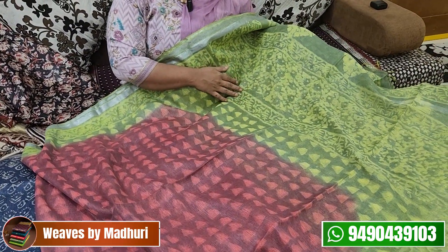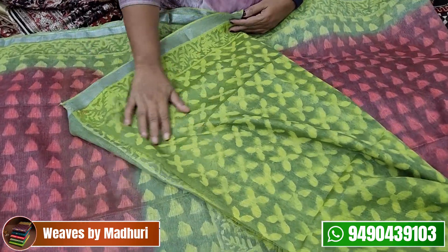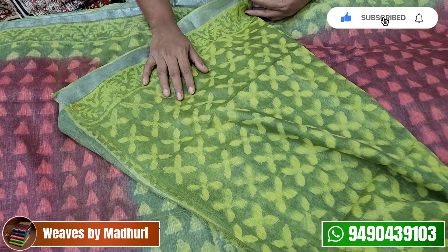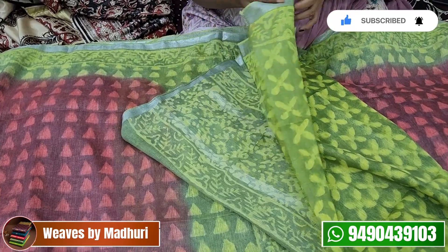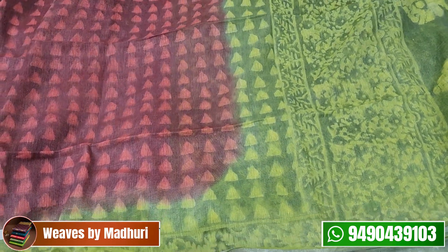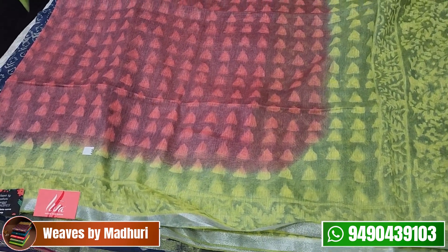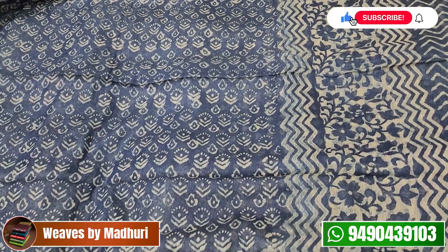This is a parrot green combination. You have a contrast. There is no printing in the blouse. You have a bunch of leaves blouse. This is a Lenin Silk sari. The cost is ₹3,250. The next color is also Lenin Silk.